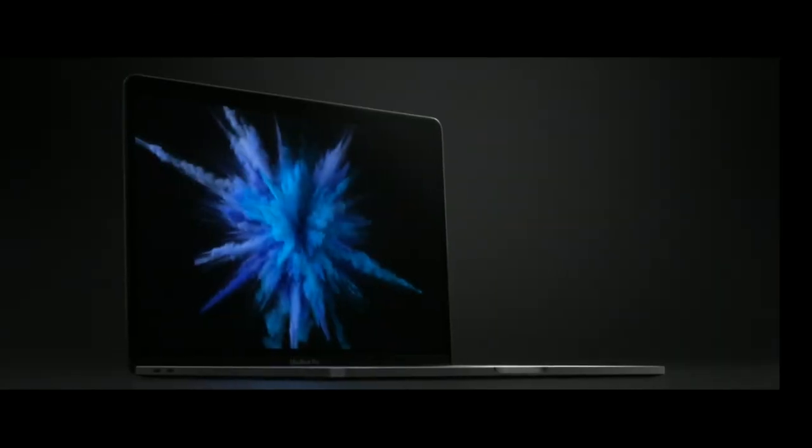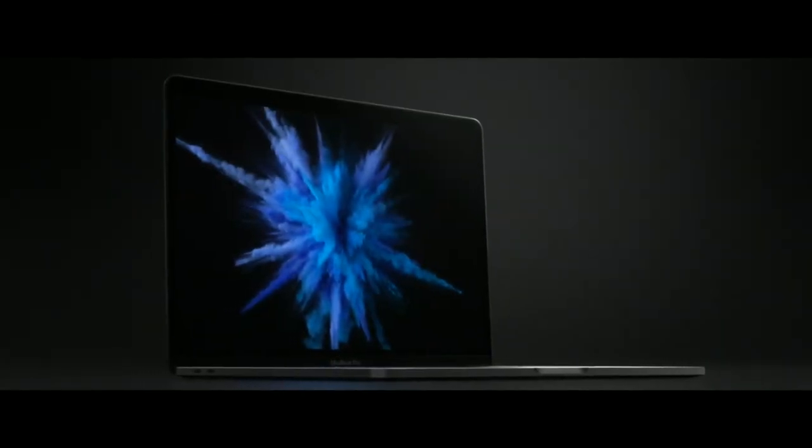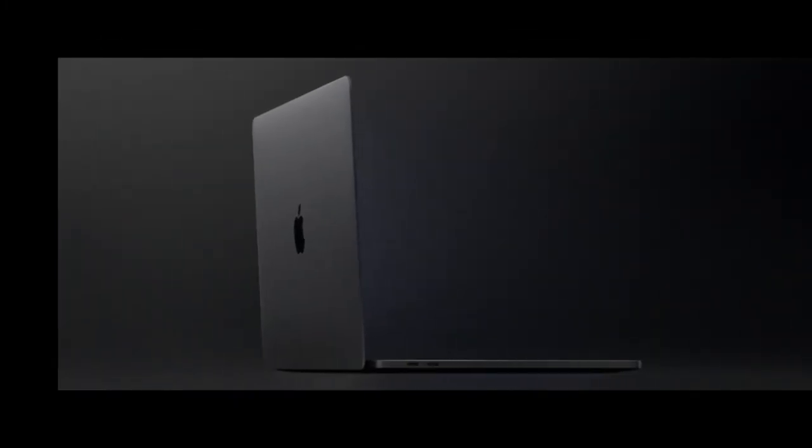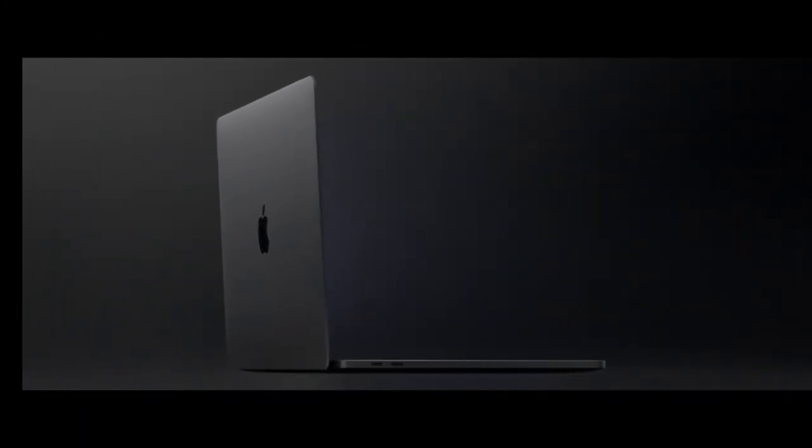Hey, what's up guys. It has been 25 years since the new MacBook has launched, and yesterday we saw the new MacBook Pro. So here are the top 5 features of the new MacBook Pro.